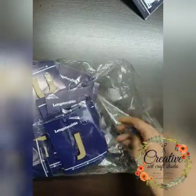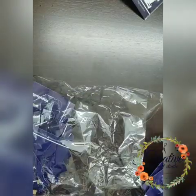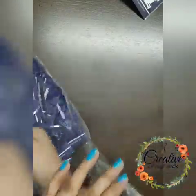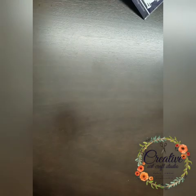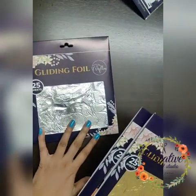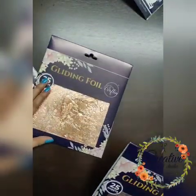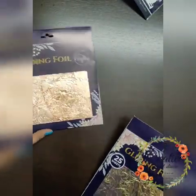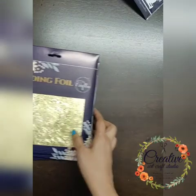We also have alphabet MDF pieces in both capital and small letters. So if you're making something and you need a name but haven't done laser cutting in advance, you can just use these alphabets. We also have gilding foils — in silver, bronze/copper, and golden colors. The foil quality is really nice; I've used them in my projects and they are pretty.